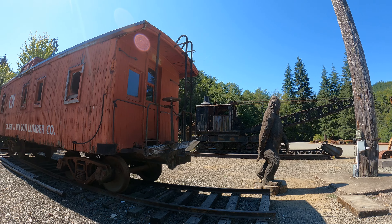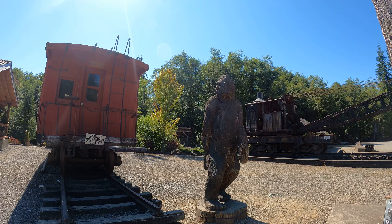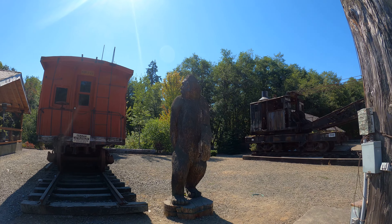There goes Bigfoot. So here's a steam-powered crane over here. That's SP-711. Good to know.